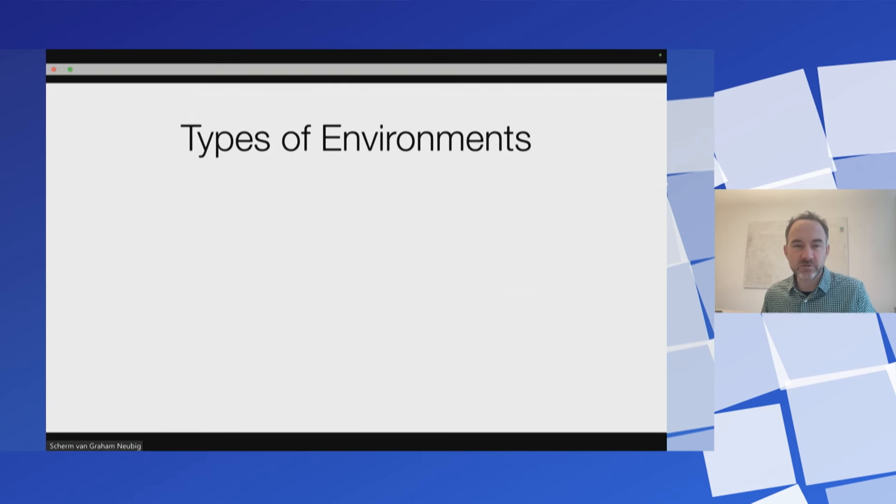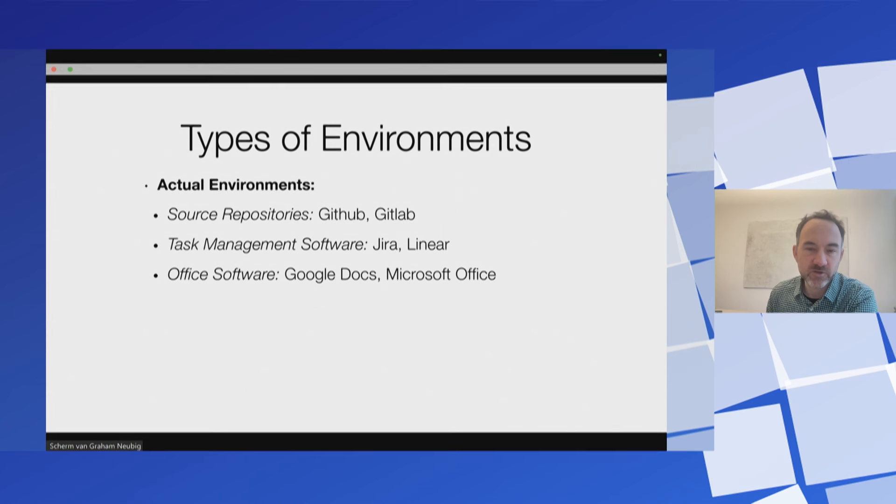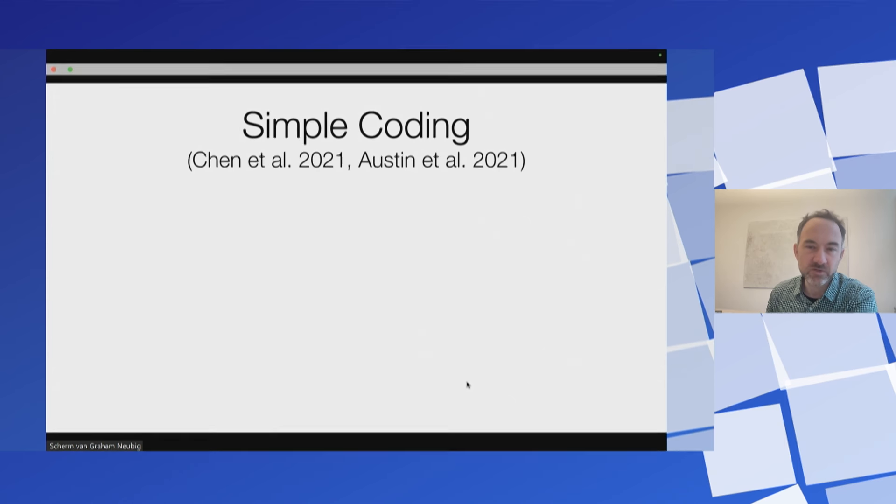For anything you do in production, good evaluation is really critical. The actual environments we'd like coding agents to work in include repos from GitHub and GitLab, task management software like Jira and Linear, office software like Google Docs and Microsoft Office, and communication tools like Gmail and Slack. In reality, the testing environments are mostly focused on coding, and developers do more things like browse the web. We have ongoing work looking into a broader task scope, but the ones that exist right now are mostly focused on coding.